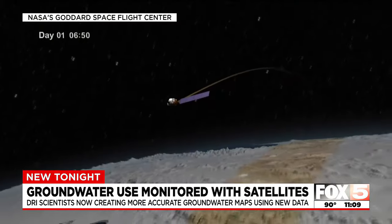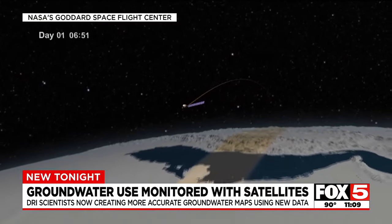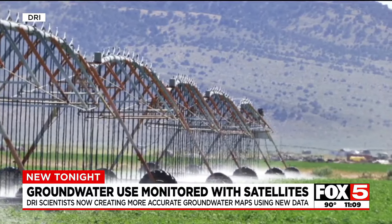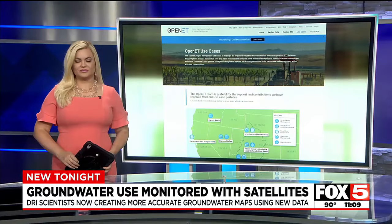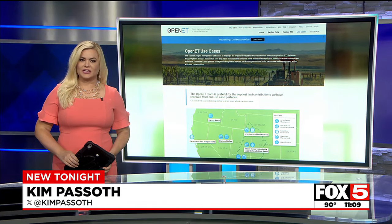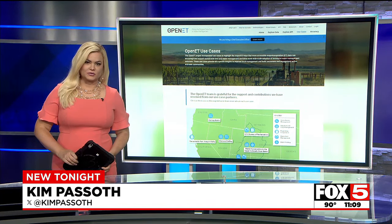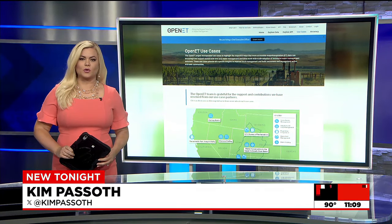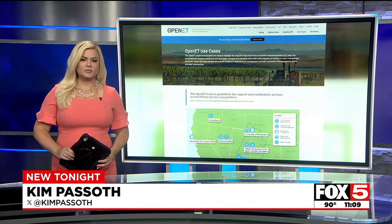Measurements taken from meters in the field of how much water was being used were compared to satellite estimates. Odd found the satellites were accurate: "We showed that we can predict it well." The study found that satellites high above the Earth can help us better understand groundwater use below. The study compared groundwater meter data and satellite data in agricultural fields in both Nevada and Oregon.